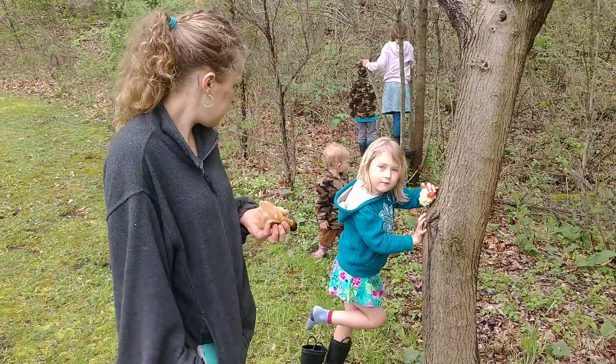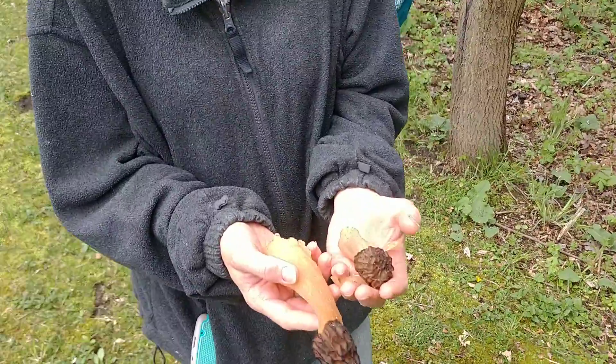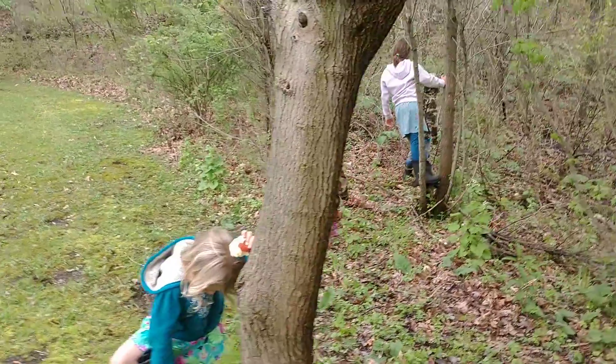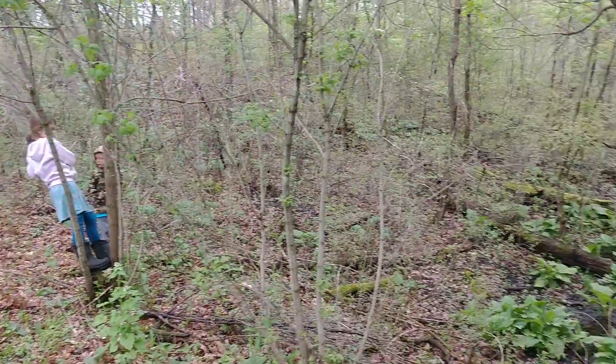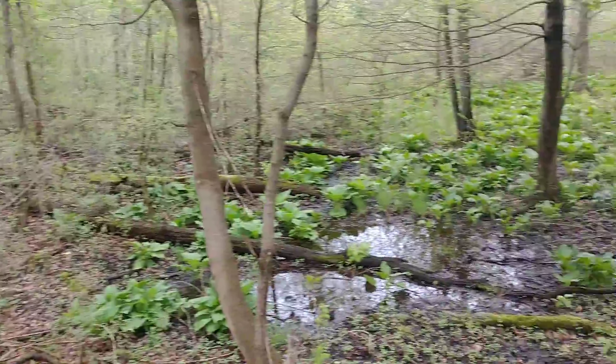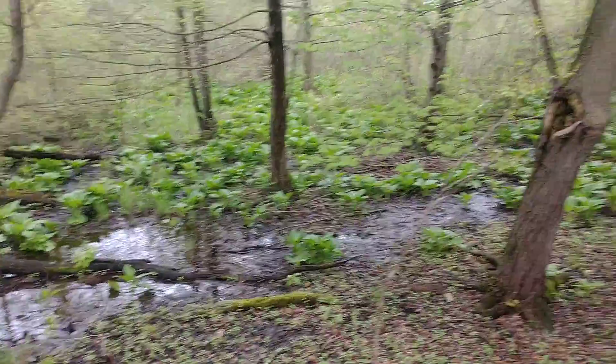Here we are out hunting morel mushrooms. Got a couple here so far. Daddy might have tagged it with the mower the other day or gotten close to it. Hanging out here in the back of our property. It's rained so much, got a little swamp area going back here.